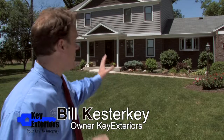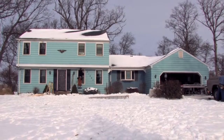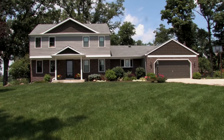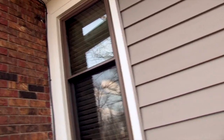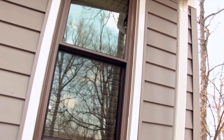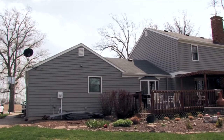We're standing in front of the Bill and Jenny Chapman home on Bluecast Road in Woodburn, Indiana, and we actually did a complete exterior remodel for Bill and Jenny. We started off with super energy efficient windows and doors — we replaced all of those. We also did the complete exterior sidewall, the complete envelope there.